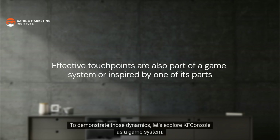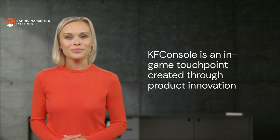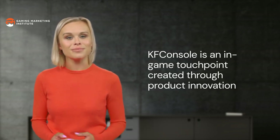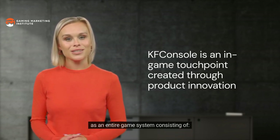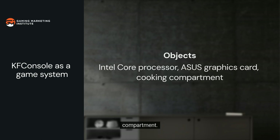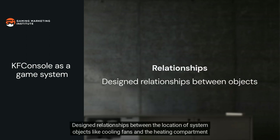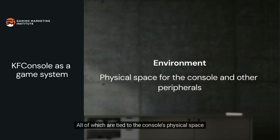Regardless of whether your campaign taps into an existing or creates a new touchpoint, an effective touchpoint should blend into a game system or be inspired by some part of a game system. KFC's product innovation was modeled after an existing in-game touchpoint — an entire game system consisting of objects like a 9th gen Intel Core i9-9980HK processor, an ASUS RTX graphics card, and the patented heating compartment. These objects support features like gameplay in 4K resolution with frame rates up to 240 fps, plus cooking during gameplay. Design relationships between the location of system objects like cooling fans and the heating compartment keep the console cool while cooking.